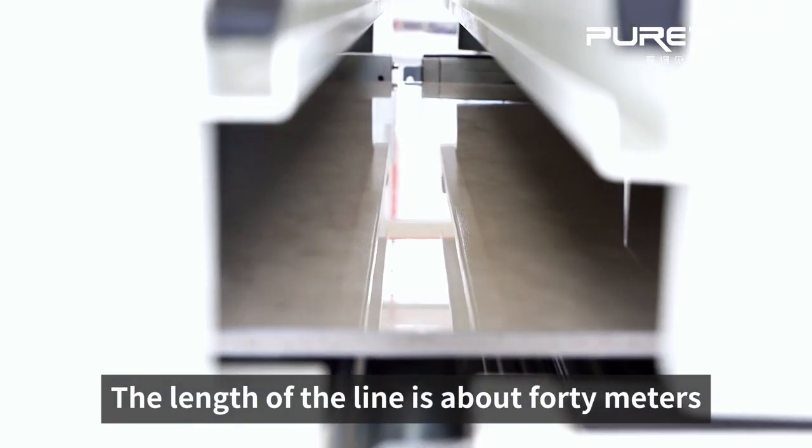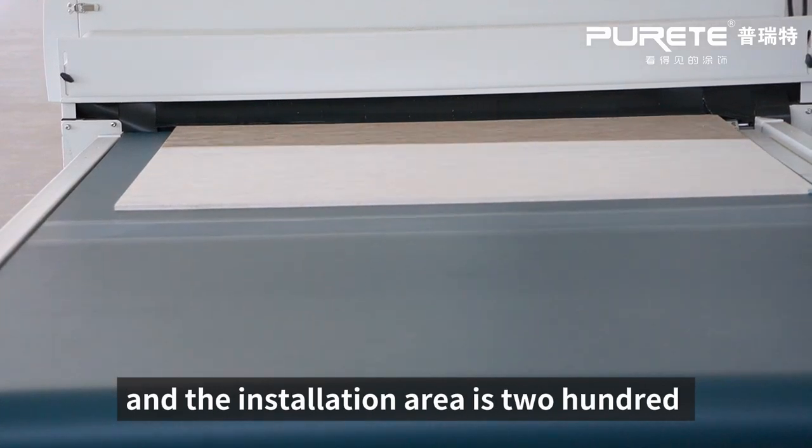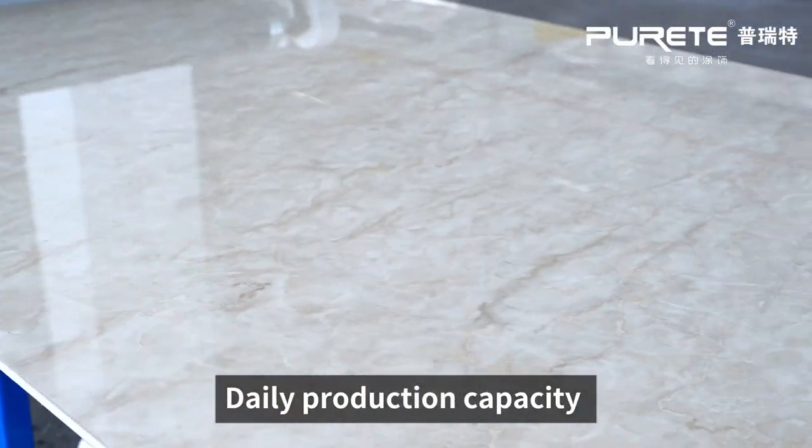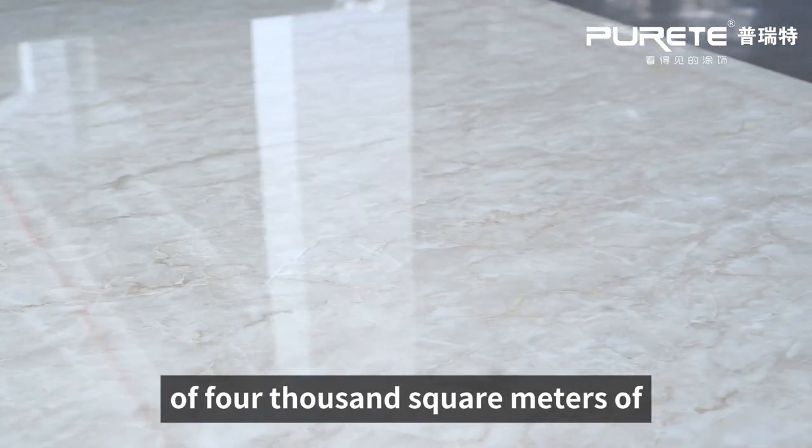The length of the line is about 40 meters and the installation area is 210 square meters, with a daily production capacity of 4,000 square meters.